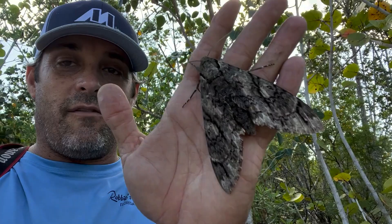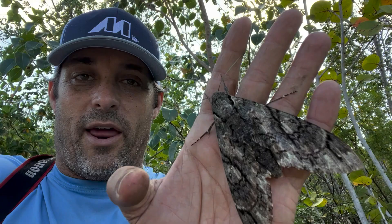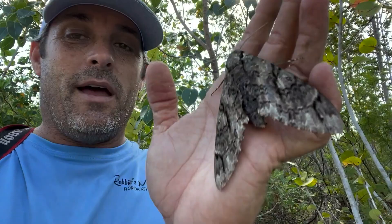One of them was literally during a soccer game when I was like 12 or 13 years old. I actually ran off the field to go catch the moth. It was more exciting than the game I was playing. Coach wasn't very happy.